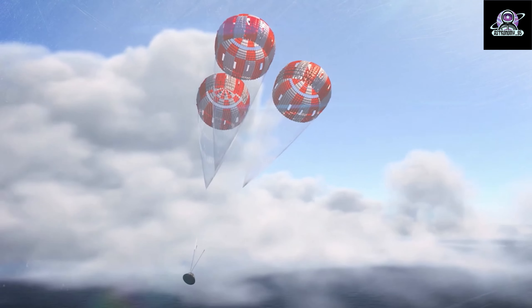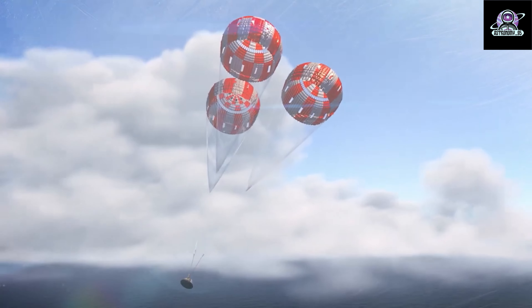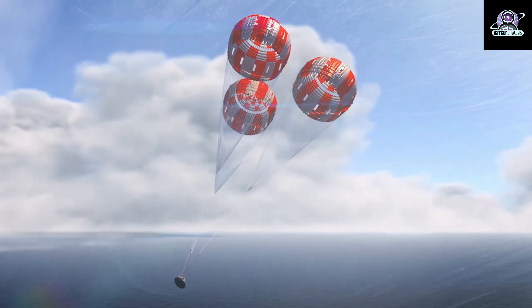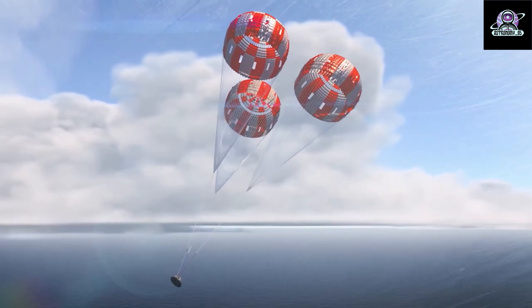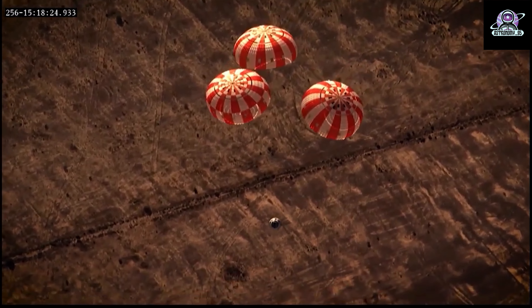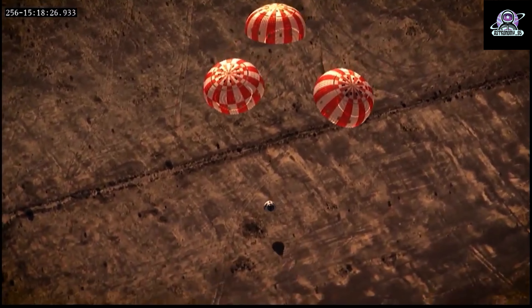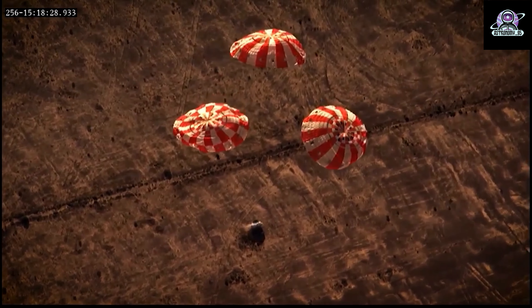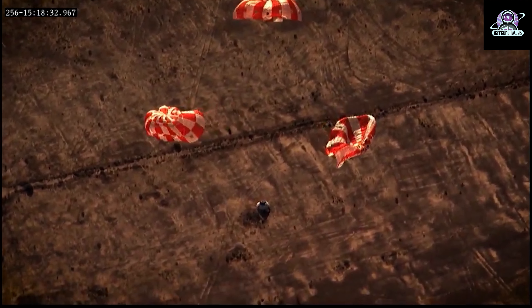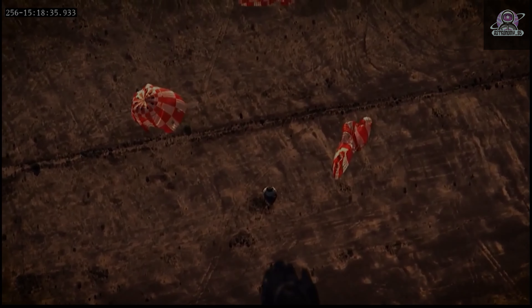At an altitude of 9,500 feet and a spacecraft speed of 130 miles per hour, 3 pilot parachutes will lift and deploy the main parachutes. Those 116-foot-diameter parachutes of nylon broadcloth or silk will slow the Orion crew module to a splashdown speed of 20 miles per hour or less. The parachute system includes 11 parachutes made of 36,000 square feet of canopy material, attached to the top of the spacecraft with more than 13 miles of Kevlar lines deployed in series using cannon-like mortars and pyrotechnic thrusters and bolt cutters.